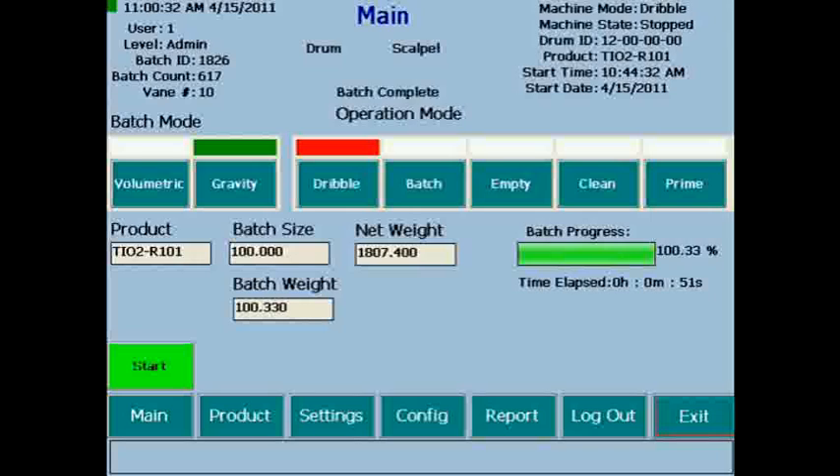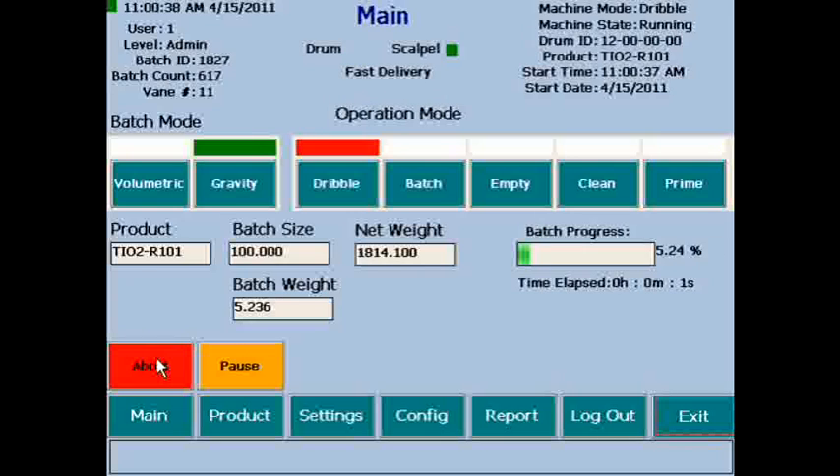The touchscreen-based HMI shows the complete status and progress of a batch. A start command initiates the batch. An operator is able to view actual batch weight, batch setpoint, net weight on the scale, and the progress of the batch in percent. The operational status of the Scapul and feed drum are indicated.